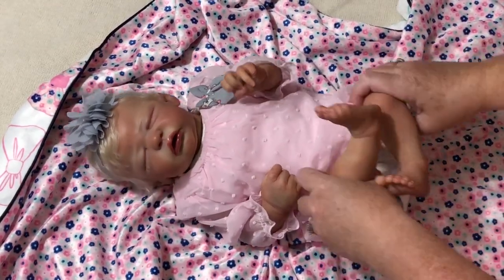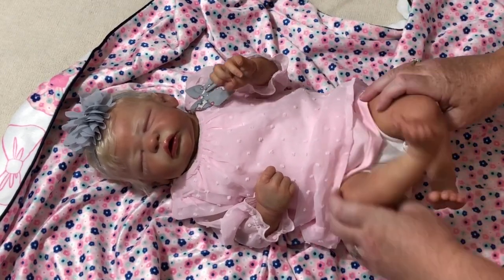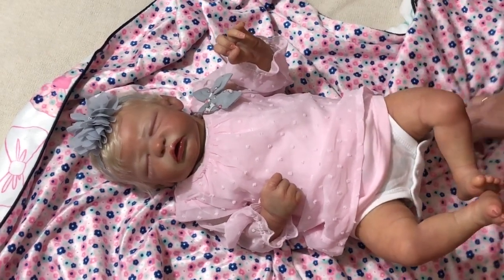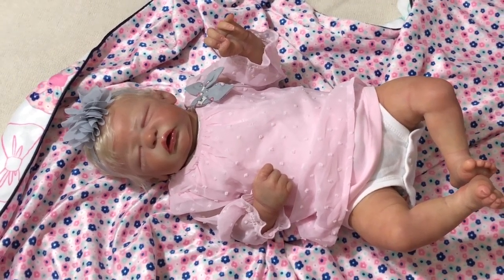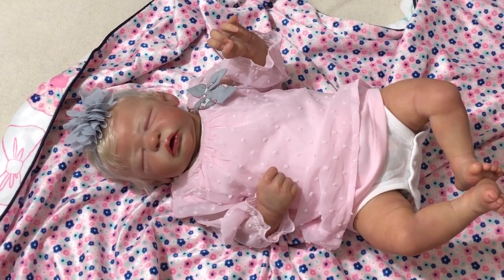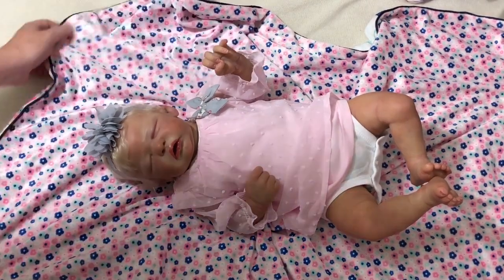I hope you guys enjoy seeing her. I'm going to look her over and bond with her and change her — or maybe I'll come back and change her on camera. I will be back, and you will see more of this little one for sure. Thanks guys for watching, and I hope you enjoyed seeing Juliet's box opening. I'll be back soon. Bye guys. Thank you, Shanna, for letting me adopt this beautiful little one, and also for all of the goodies that you sent. I love everything.